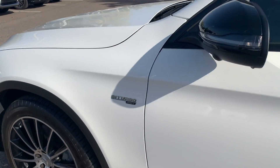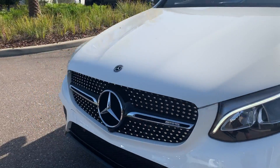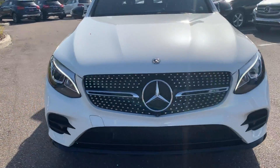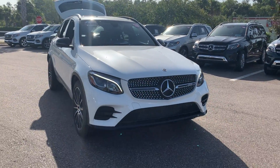This vehicle is powered by a three-liter turbocharged engine, so it's got power. And like all pre-owned vehicles at Mercedes-Benz of Wesley Chapel, it has a five-day, 250-mile money-back guarantee.